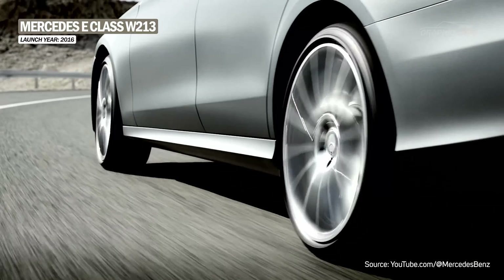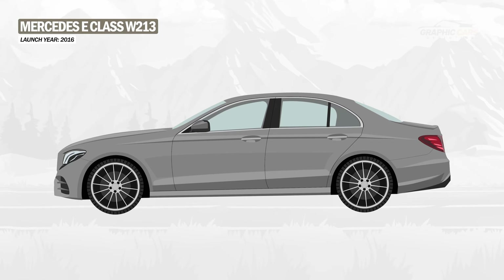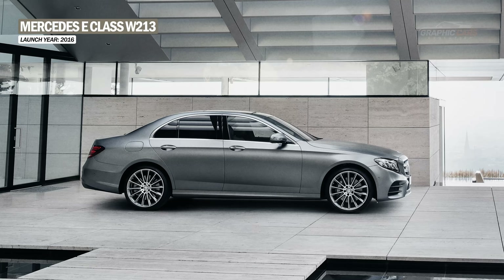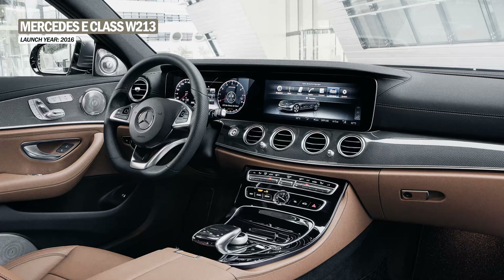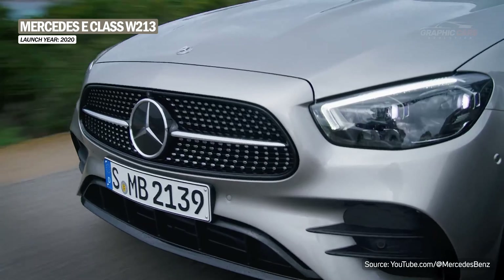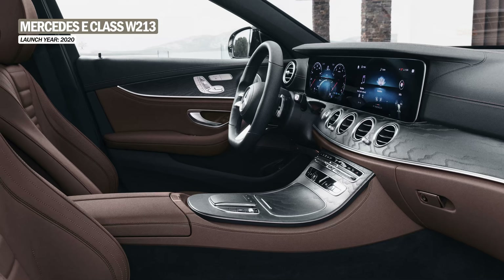The W213 was the fifth generation of the E-Class, launched in 2016. It had a more fluid and harmonious design than its predecessor, giving the car a dynamic look. The interior looks spectacular and makes the leap to a fully digital experience, thanks to two 12.3-inch screens. In 2020, the facelift model was introduced, receiving new headlights, a completely new grille, and new longer taillights. The interior was also updated, with the biggest change being the screen that connects the instrument cluster with the infotainment unit.